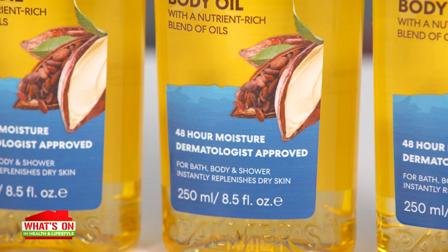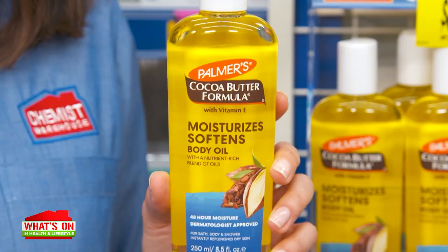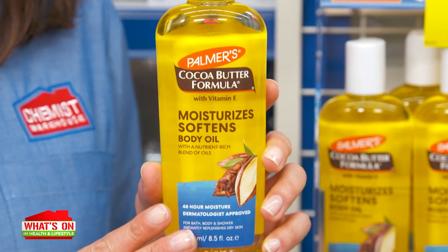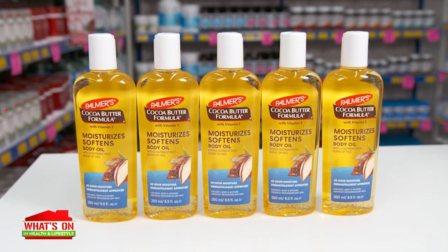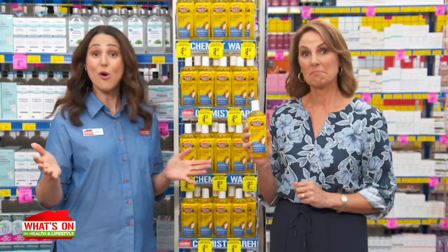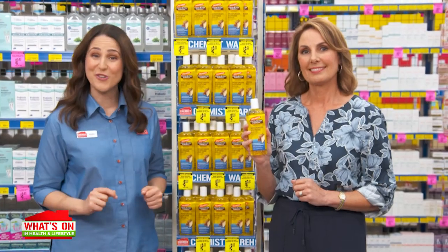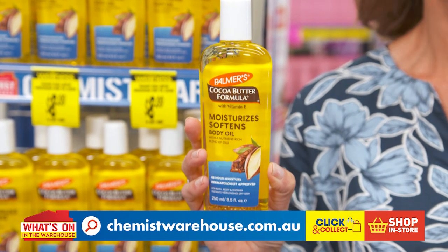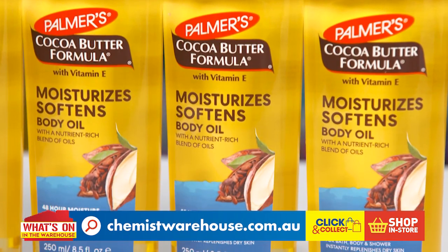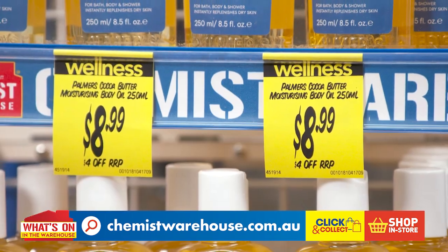It nourishes skin, restores its natural moisture balance and gives you lasting hydration for 48 hours. Don't forget that iconic Palmer's scent. You can apply it just after your shower, or even in the shower or bath, or layer it with your usual moisturiser. Get this multi-purpose dermatologist approved, super glowy moisturiser — Palmer's Cocoa Butter Moisturising Body Oil 250ml — for just $8.99.